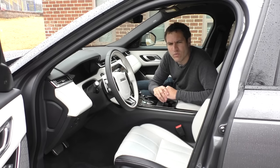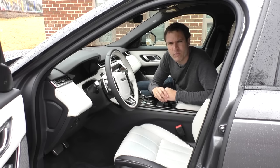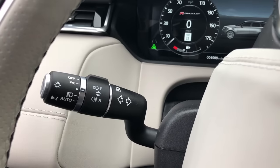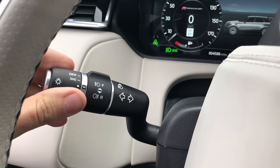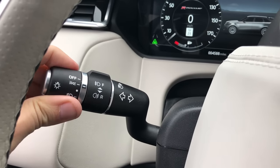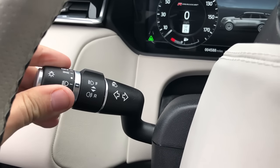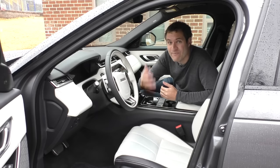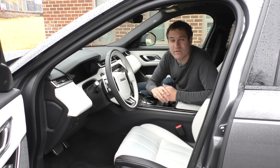One odd item in the Velar is the way you turn on the headlights, which I really don't like. The car has headlights at the end of the turn signal stalk — you just flip the end of the stalk and they turn on — but the weird thing is after it turns on, it goes back to the middle position, so you never really know if your lights are on or not unless you look in the gauge cluster. I don't know why it doesn't just have the switch stay in the position you put it in, like every single other car in history.